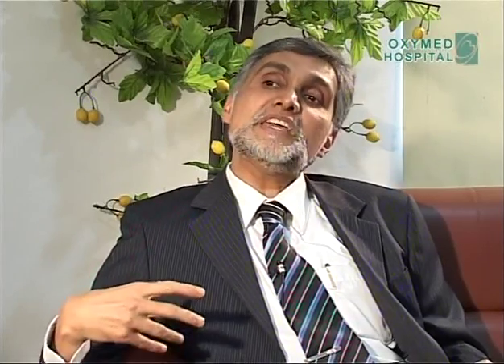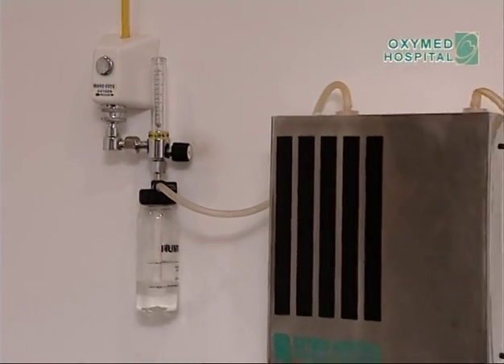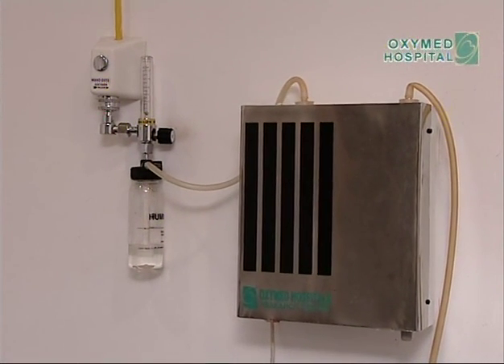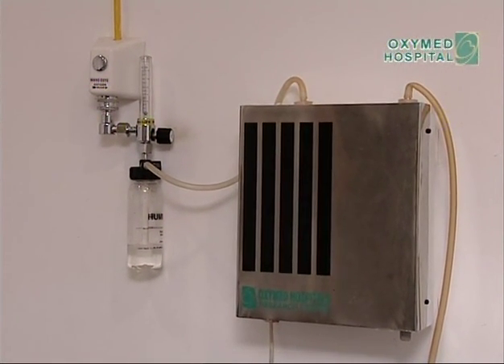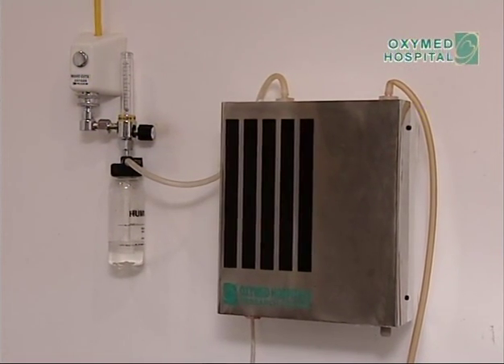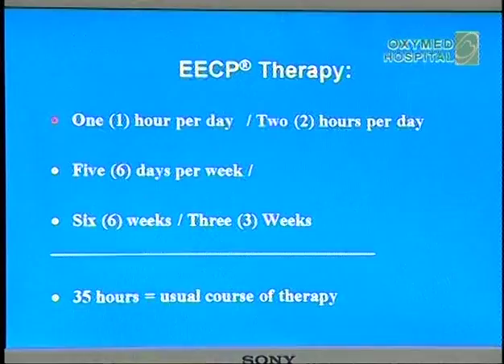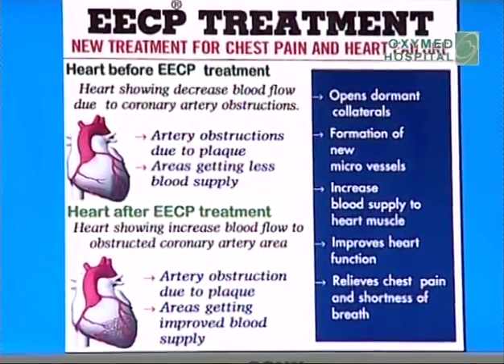We also give ozone therapy. Ozone is a natural gas — what we inhale is O2, and with another atom attached it becomes O3. The O3 is also administered through the IV line mixed with NS solution. Apart from that, we give EECP — Enhanced External Counterpulsation Therapy. With counterpulsation therapy, ACT, ozone, and lifestyle modification, most heart diseases are able to be tackled without surgery.